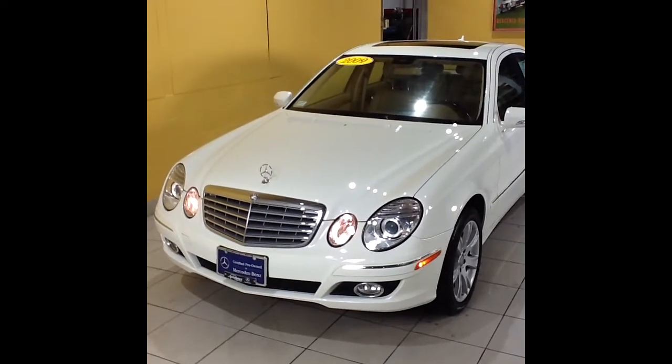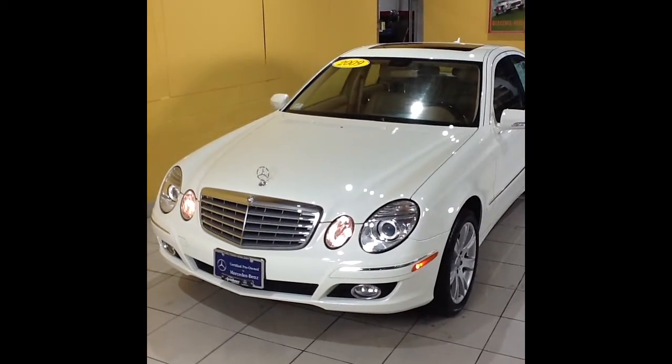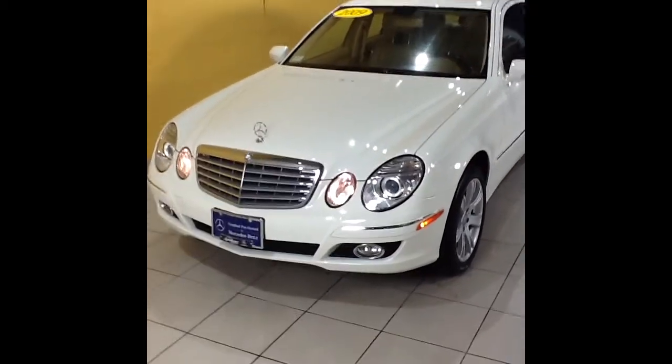Hi, and thank you for your interest in our 2009 E350 luxury package car. This short video is going to give you an opportunity to review the cosmetic condition along with a few of the options on this vehicle.